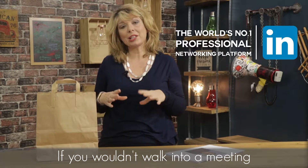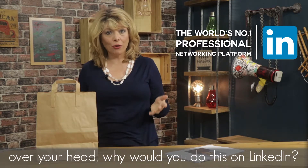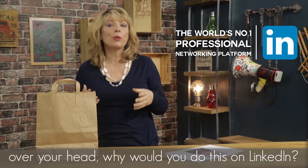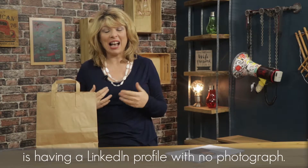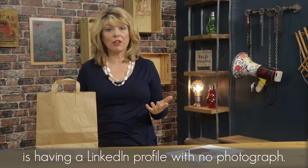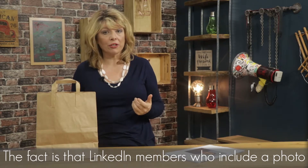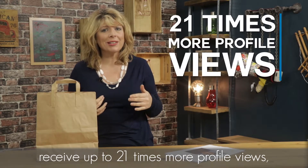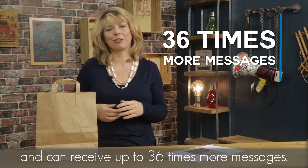If you wouldn't walk into a meeting or a networking event wearing a brown paper bag over your head, why would you do this on LinkedIn? The equivalent to a brown paper bag is having a LinkedIn profile with no photograph. LinkedIn members who include a photo receive up to 21 times more profile views and can receive up to 36 times more messages.